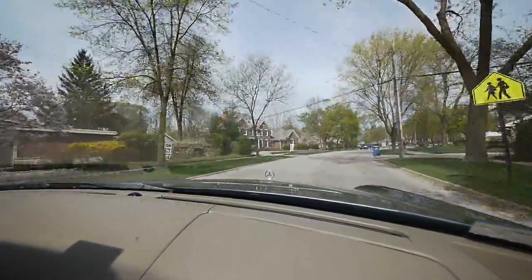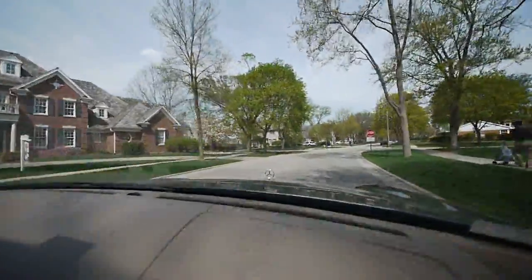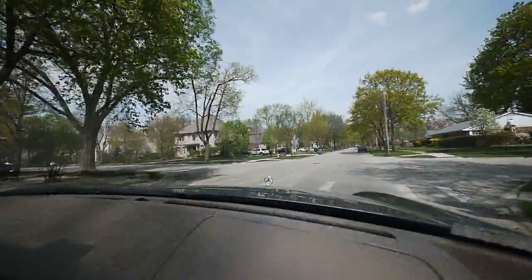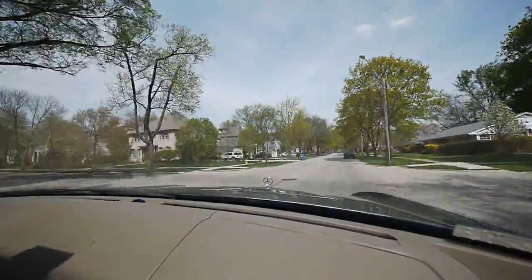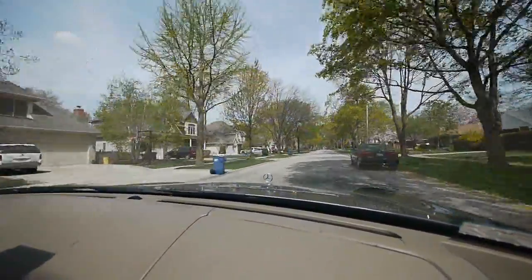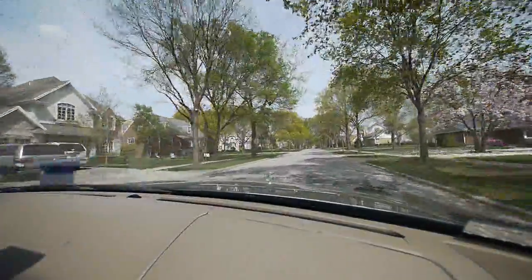We're going up on Oak now — similar street. It's been a very popular neighborhood. The Lane is a very good elementary school, and this is a nice walk-to-town location. There's an east side train station not far from here — it's a few-block walk. It's a nice neighborhood.